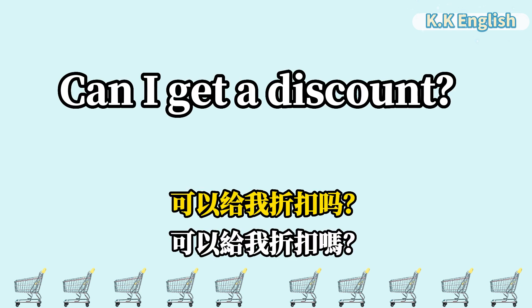Can I get a discount? 可以给我折扣吗? Can I get a discount?